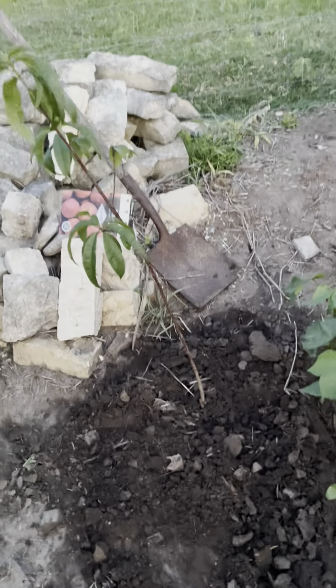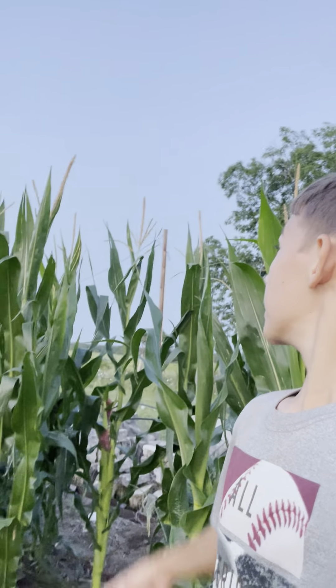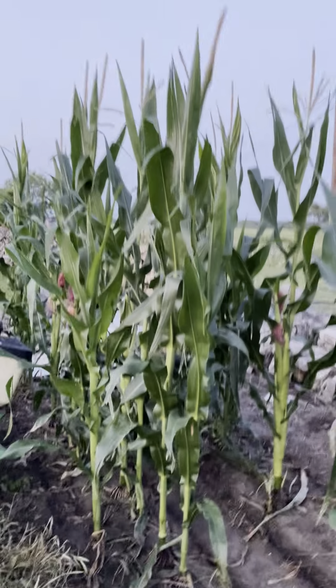My dad threw in a peach tree here. I don't really know why, but he just put it here. It's grown a little bit. We've been chopping quite a bit in here every day.